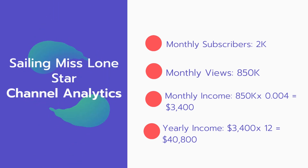And now for the income. The monthly income will be 850,000 views multiplied by $0.004, which equals $3,400 every month. And for the yearly income: $3,400 multiplied by 12 equals $40,800.